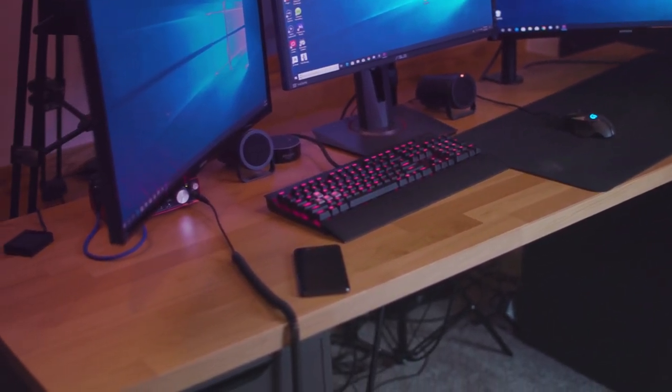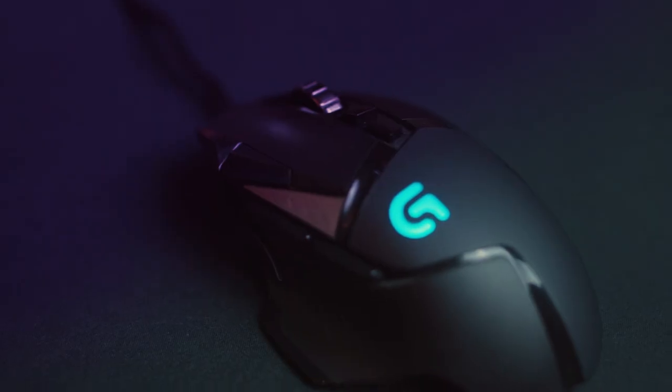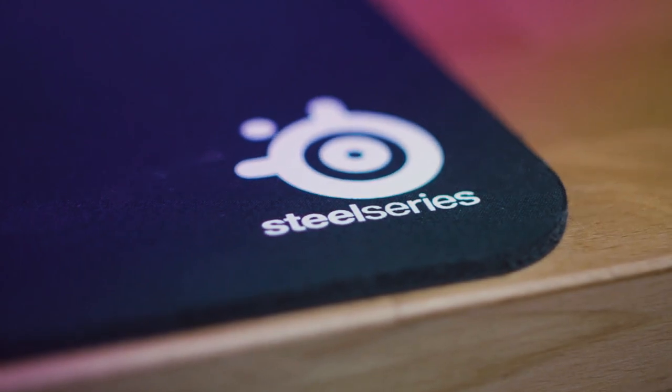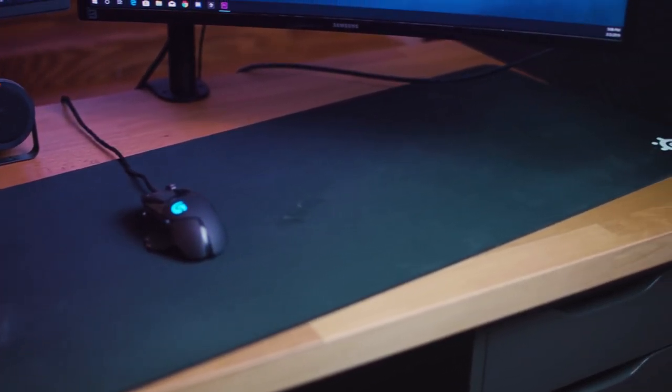First, we're going to start off at the desk. As I said previously in the video, it's two gray Alex drawers from IKEA and an IKEA Karlby tabletop. Moving up on top of the desk, we've got peripherals. I use the Logitech G502 Proteus Spectrum gaming mouse and the Corsair K70 mechanical gaming keyboard. Then underneath my mouse sits the SteelSeries XXL mouse pad, which I still don't think is big enough to be honest.